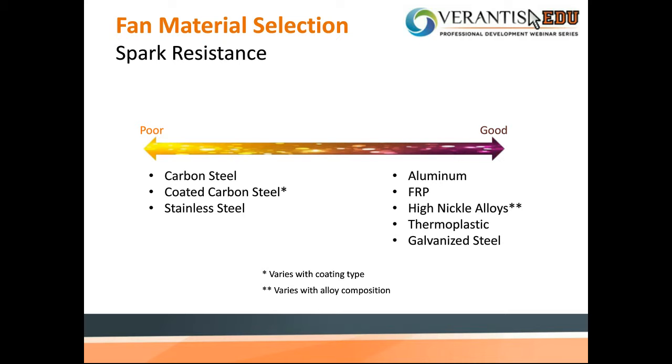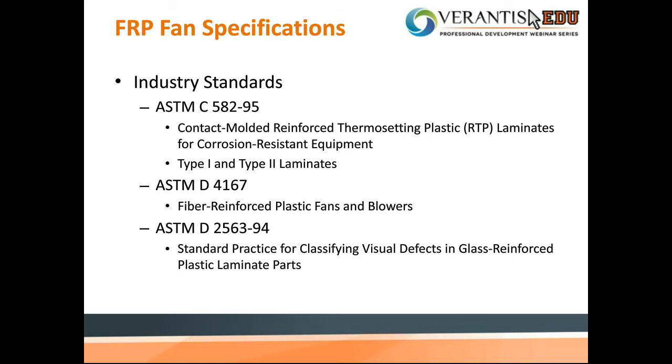Spark resistance is another important design factor. There are many applications with explosive airstreams requiring fan material with high spark resistance. FRP has excellent electrical insulation properties to make it spark resistant. As FRP became recognized by engineering society and widely used in some industries, this material and its fabrication became regulated by many industry standards. Commonly used standards include ASTM C582, which is for contact mold making, and ASTM D4167, which is specific to FRP fans and blowers fabrication, including construction of fan housing, wheels, shaft holes, balancing, and fan test run.